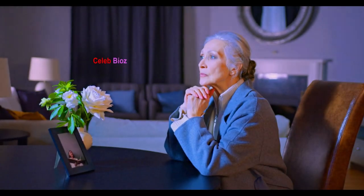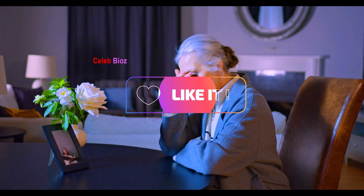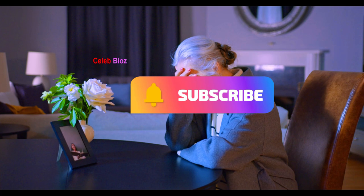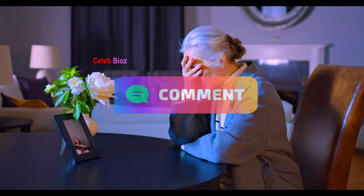Wow, wasn't that just incredible? This old lady is a true fashion icon, proving that style knows no age limits. We hope you enjoyed this fashion journey and found some inspiration for your own wardrobe. Don't forget to like this video, subscribe to our channel for more fashion content, and share your thoughts in the comments below. Stay fabulous, my friends.